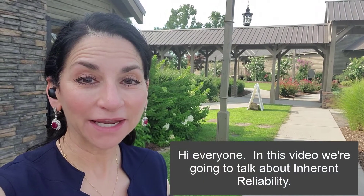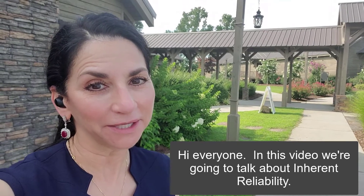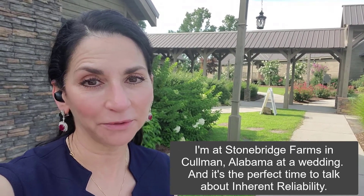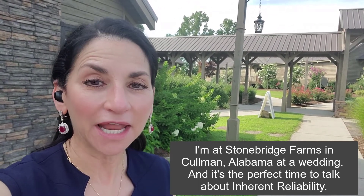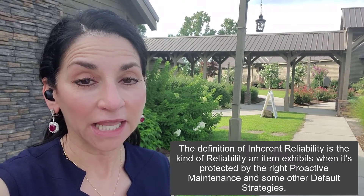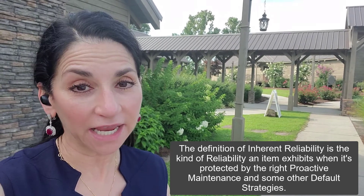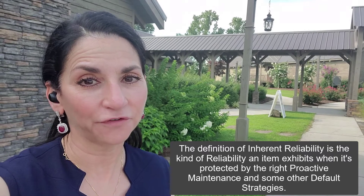Hi everyone. In this video we're going to talk about inherent reliability. I'm at Stonebridge Farms in Cullman, Alabama at a wedding, and it's the perfect time to talk about inherent reliability. The definition of inherent reliability is the kind of reliability an item exhibits when it's protected by the right proactive maintenance and some other default strategies.